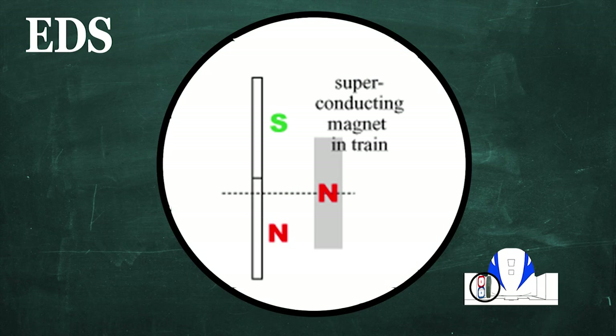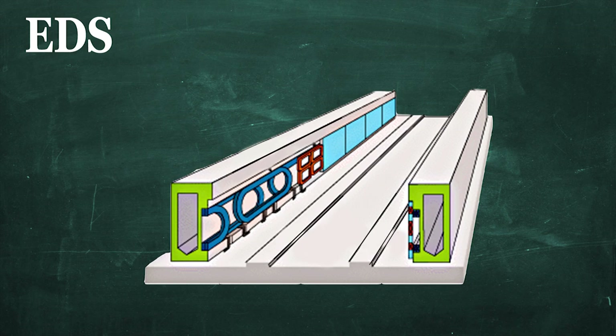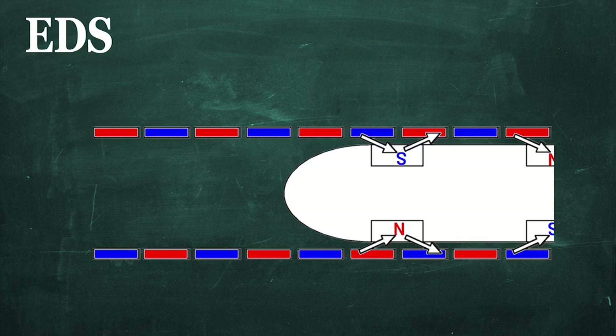One below that creates a reactive magnetic field that opposes the superconducting magnet's pole, and one above that creates a pole that attracts it. Thus, the two forces work together to achieve an approximate levitation of 10cm above the guideway. Propulsion is achieved by a linear synchronous motor, consisting of additional coils in the guideway that provide a three-phase alternating current. The magnetic field created by the superconductor then interacts with this magnetic field to propel it forward.